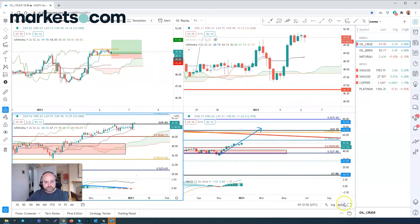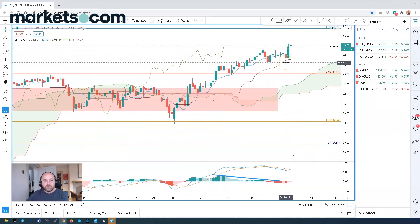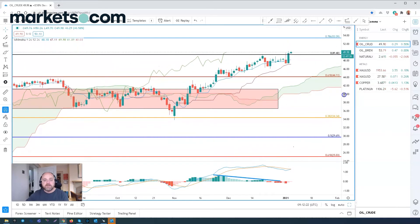Let's drill down to the daily chart. We saw a slight reversal on the first trading day of the year, the 4th of January, but as you can see, as a result of the OPEC+ meeting with the oil output cut, we've reacted higher and pushed around to $50. That's a significant psychological level.